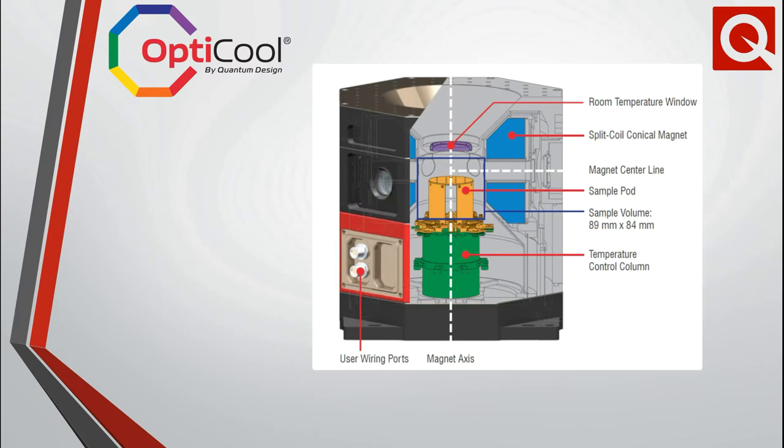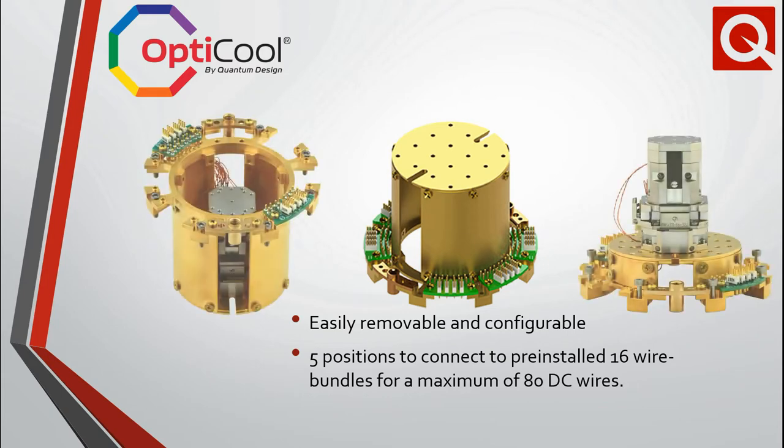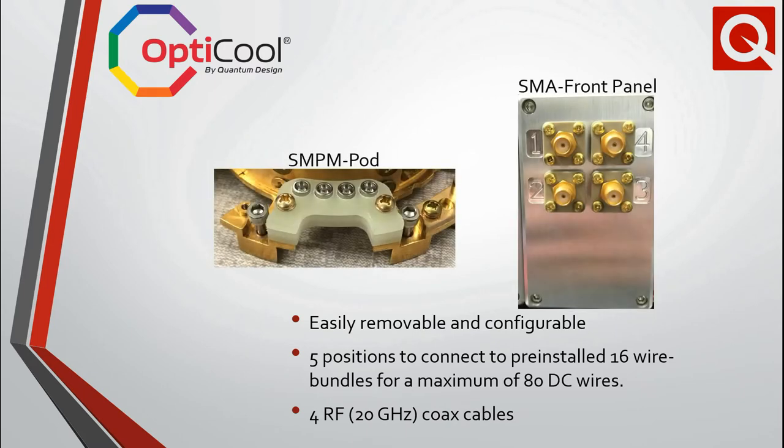Those of you familiar with the PPMS product line are no doubt familiar with the sample puck. OptiCool utilizes an easily customizable sample pod which can accommodate up to 80 DC wires, 3D nano positioners, and commonly used coaxial connections for experiments requiring high frequencies.